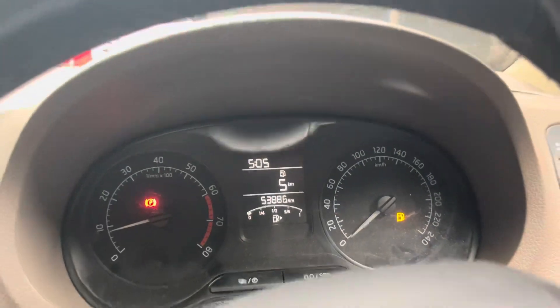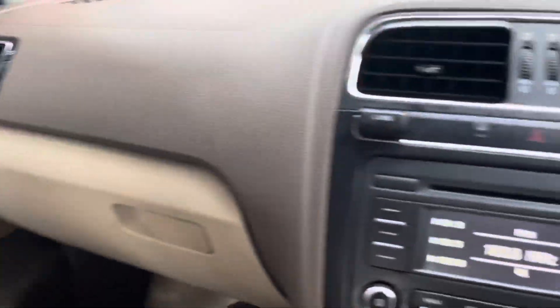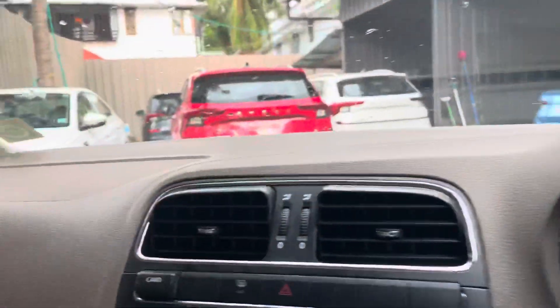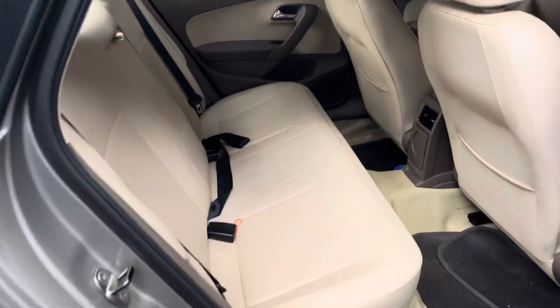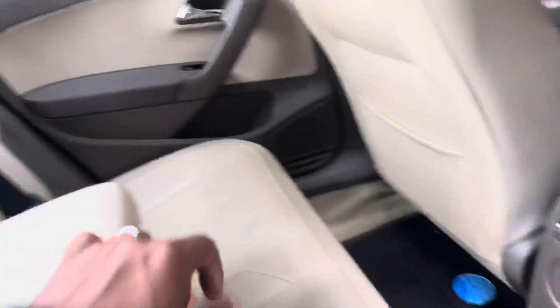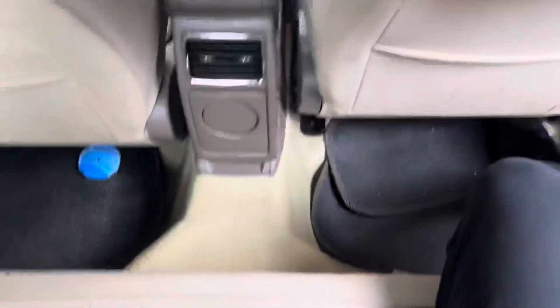We are going to look at the dashboard and the airbags. We have a 5-speed manual transmission along with other normal vehicle features. We use seat covers in the back.